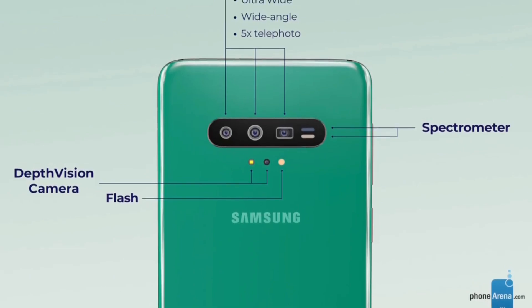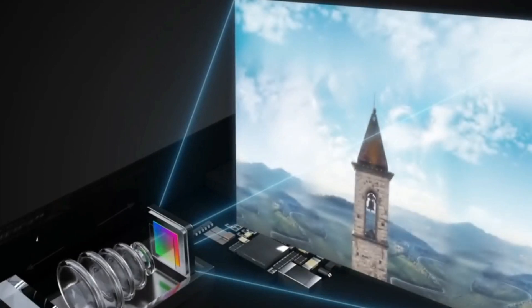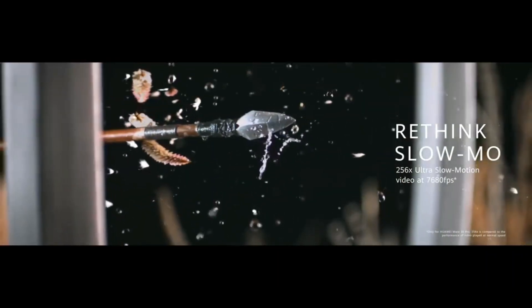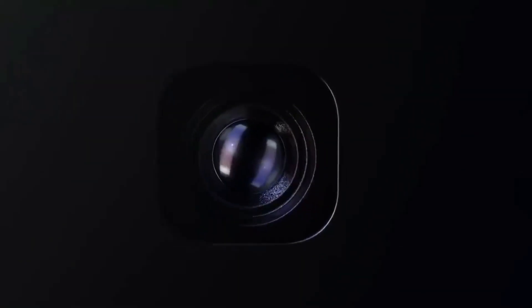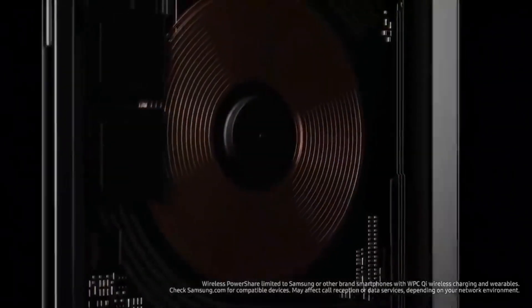It has a camera sensor size of 1/1.33. As you can see, the Samsung Galaxy S10 Plus still uses a very small sensor of 1/2.55, which is what Samsung used for the Galaxy S7. The Huawei P30 Pro, which is one of the best camera phones on the market right now, has a sensor size of 1/1.55. So overall, the camera of the Samsung Galaxy S11 is a very big improvement in the camera department.